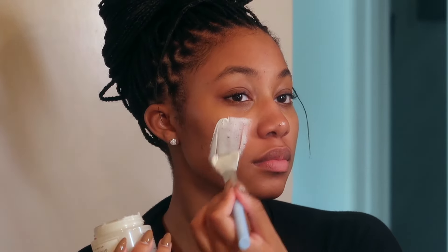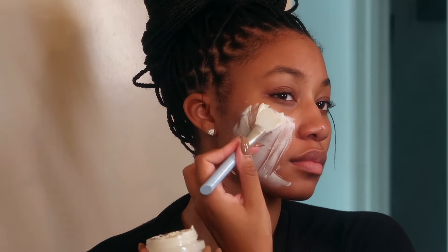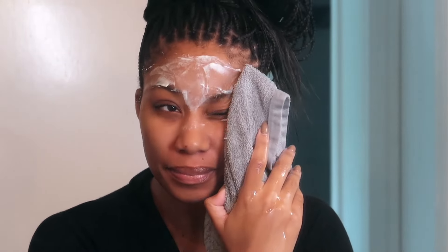Then I'm going in with a face mask — this is the Naturium AHA mask. I'm very impatient and this is one of those masks you can't leave on for more than five minutes, so it's like perfect: just put it on and take it off after two minutes. I've only used it twice so I can't really tell y'all how it makes my skin feel yet, but if it's Naturium I know it's going to be good.